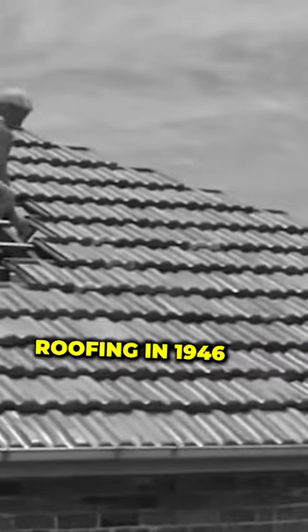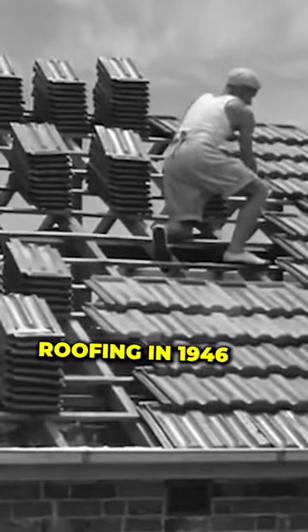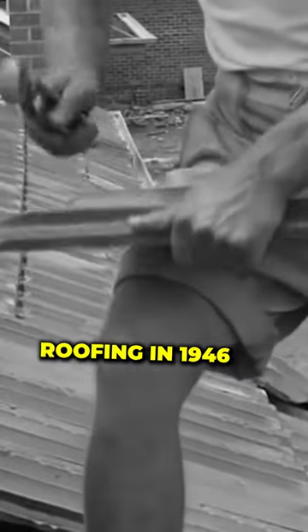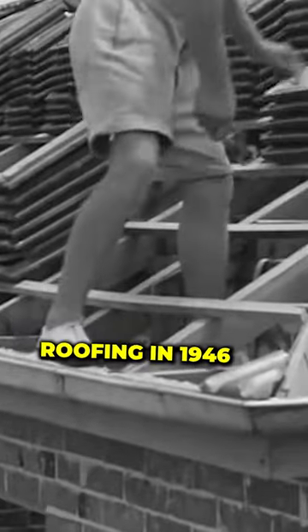Now observe how he lays the tiles quickly and without hesitation. Back again with the roof tiler, we see him cutting and fitting the tiles to the hip. Watch how he marks and cuts the tile to the required shape.